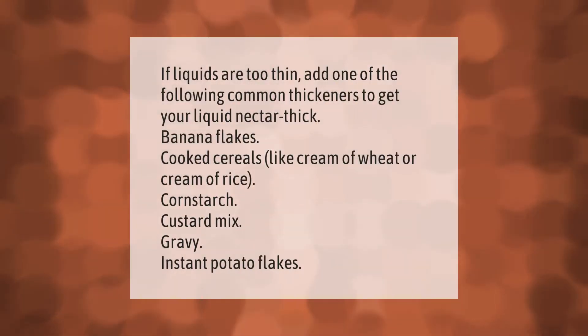If liquids are too thin, add one of the following common thickeners to get your liquid nectar thick: banana flakes, cooked cereals like cream of wheat or cream of rice, cornstarch, custard mix, gravy, or instant potato flakes.